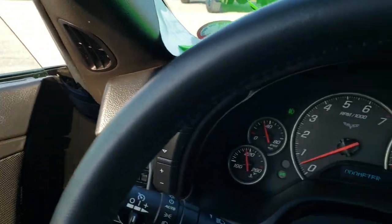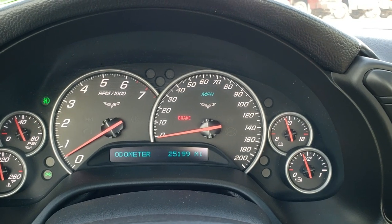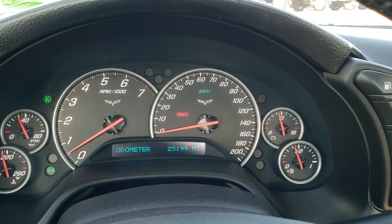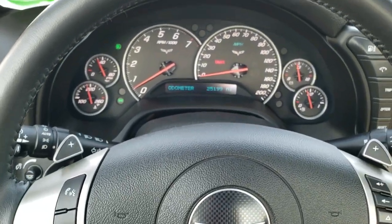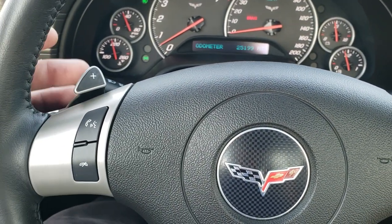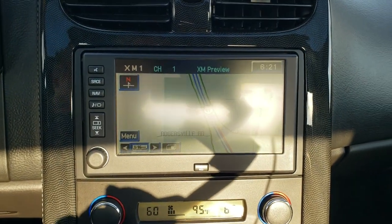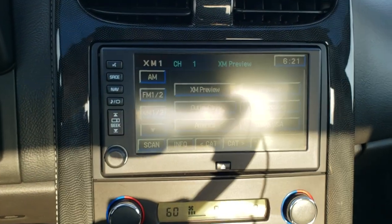As we hop inside the car here, I'm going to turn the air conditioning down just a little bit. This car has 25,199 miles. The instrument cluster is very nice and clean. You do get the leather wrapped steering wheel, audio controls on the right, Bluetooth controls on the left, and you do get those paddle shifters right there. This one has the factory navigation system, AM, FM, and Sirius XM radio capabilities.